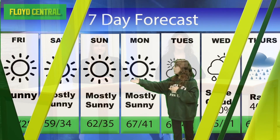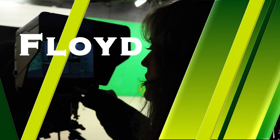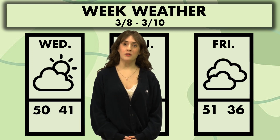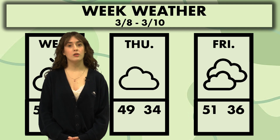There's nothing like a good book on a nice day. Speaking of which, let's take a look at this week's forecast. After a couple of cold weeks, the weather is finally starting to look up for us. Wednesday we have a high of 50 and a low of 41, and it's going to be partly sunny but mostly cloudy. Thursday, we're looking at cloudy with a high of 49 and a low of 34.